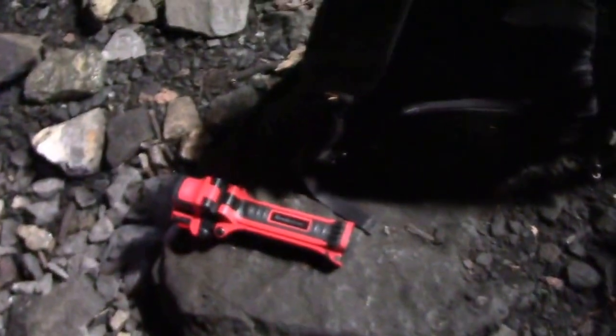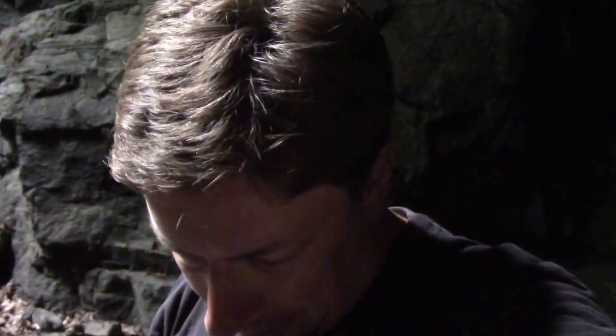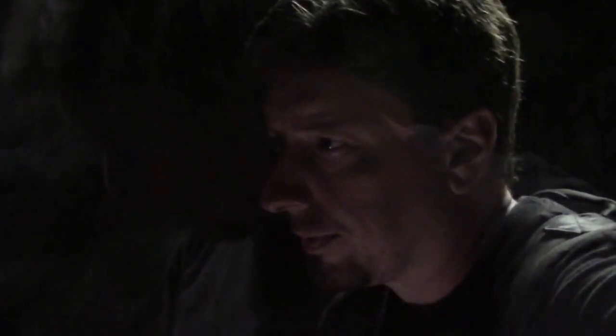I've got my flashlight, I've got my GoPro, and I've got my knife — because you never know. I'm at the mouth of the mine shaft opening and I'm about to go in.